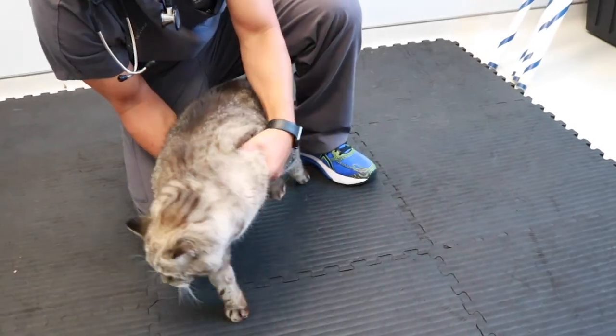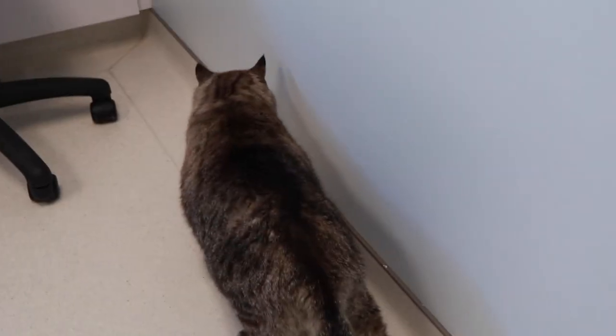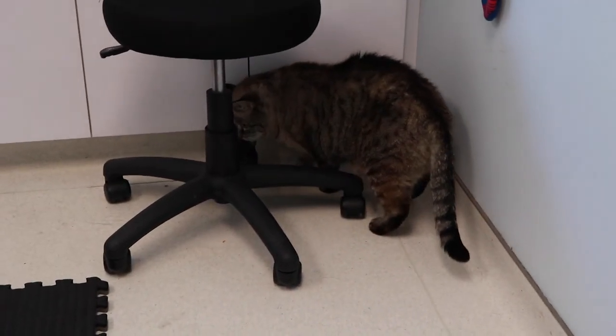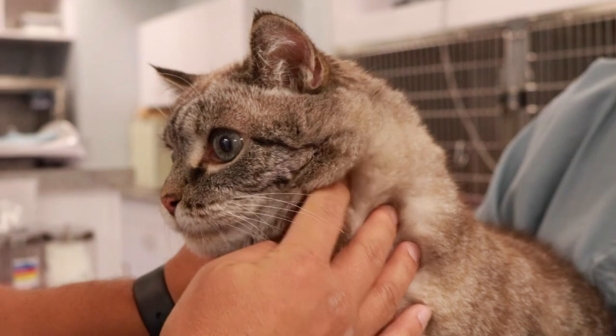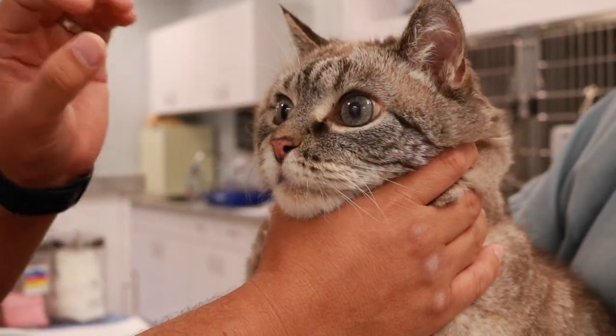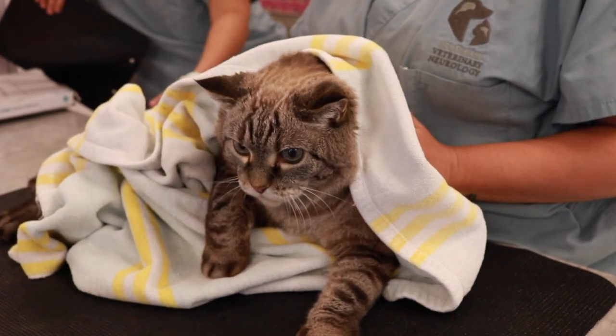On our examination today with Sam, he had a tendency to turn to the right — he would prefer to walk in circles towards the right. He did not respond when we brought our hand up to his left eye, but did respond on his right eye, and he also had decreased sensation on the left side of his face.